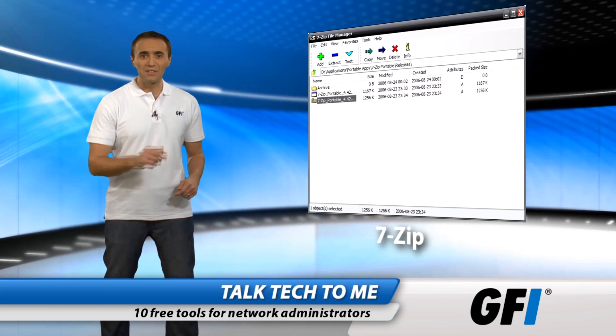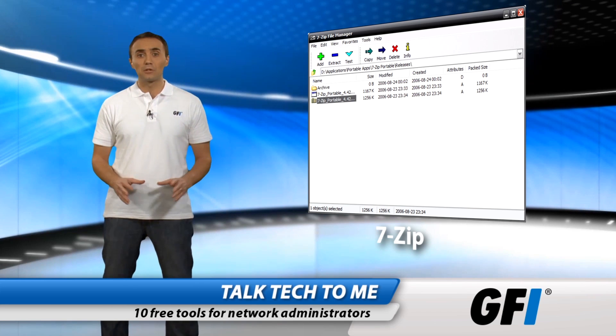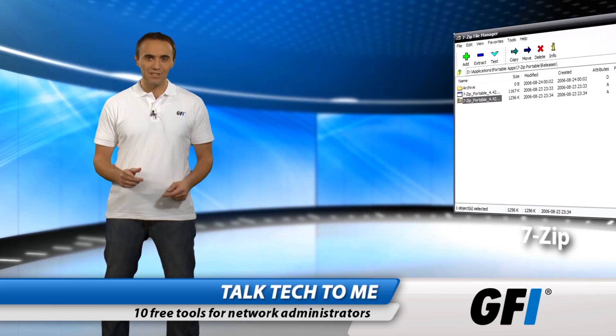Next up is 7-zip. It's excellent for managing compressed files, a range of compressed types, and a range of formats. If it's compressed, 7-zip can handle it.